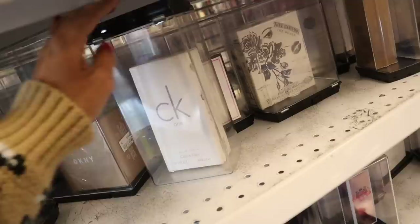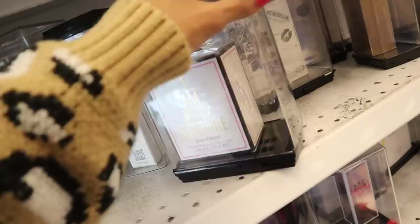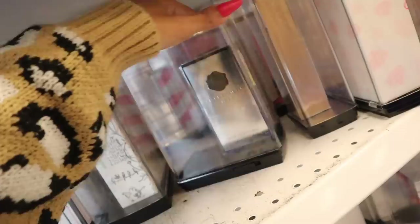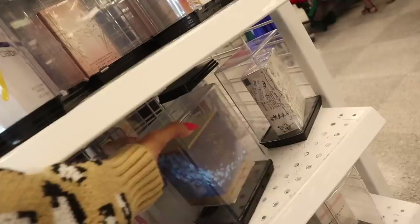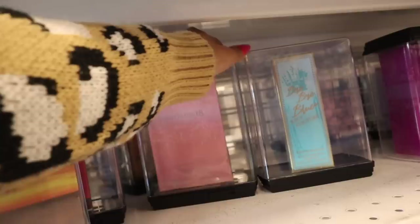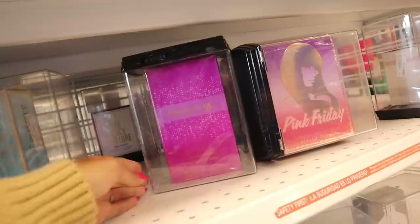All the way down here they have Calvin Klein One Summer for $20, Calvin Klein One for $30, another Juicy Couture for $20, True Religion for $20. There's Virtue — the medium size for $20. These would also make really nice stocking stuffers, so keep that in mind. They also have Fancy by Jessica Simpson and Sun, Moon, and Stars down here.